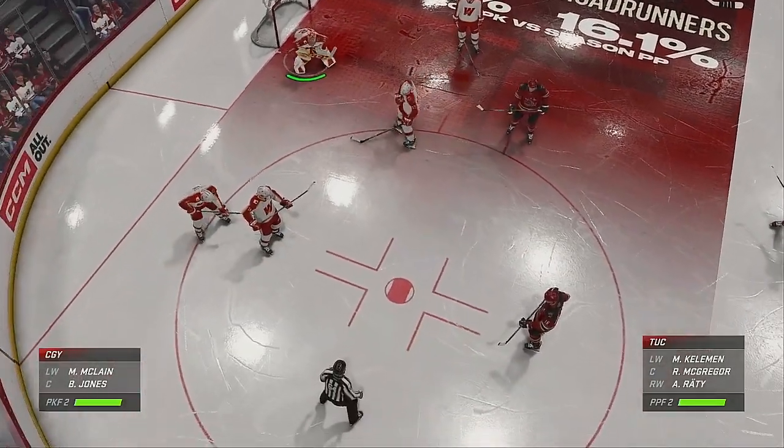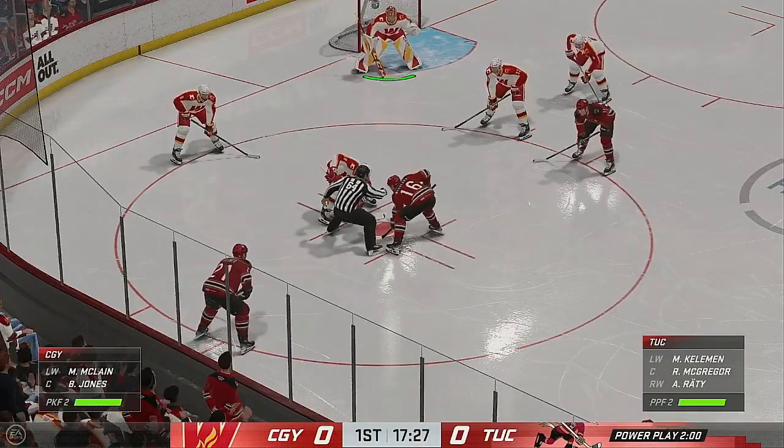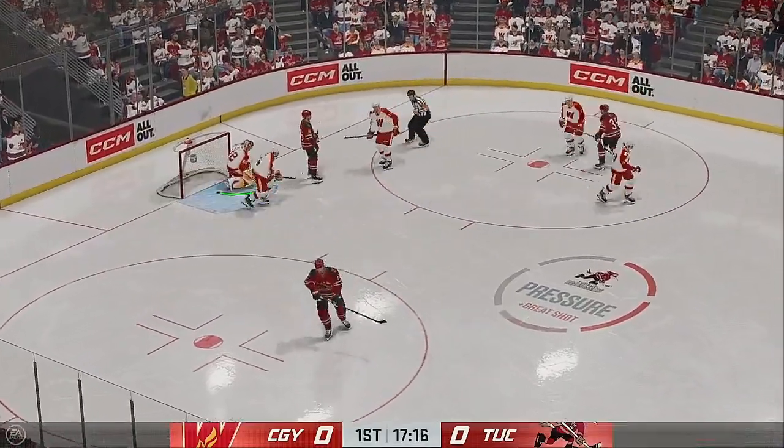Our first opportunity to look at the power play unit set to go to work. Scoreless game right now, but an opportunity on the power play. You have to find a way to convert. Move that puck quickly and open up lanes.